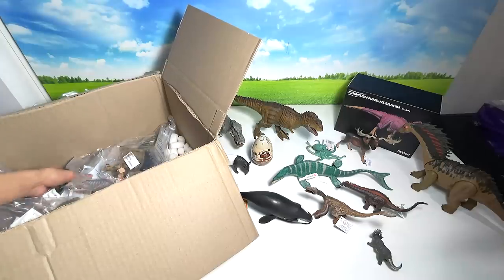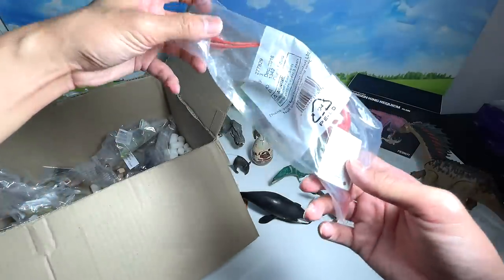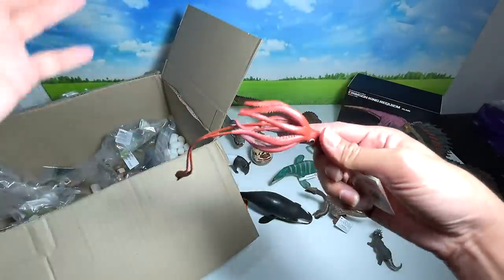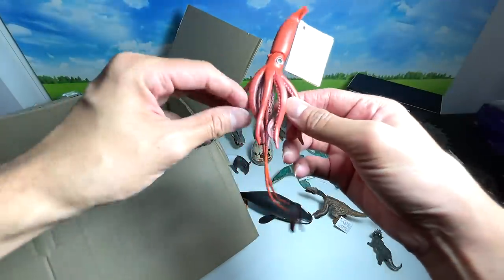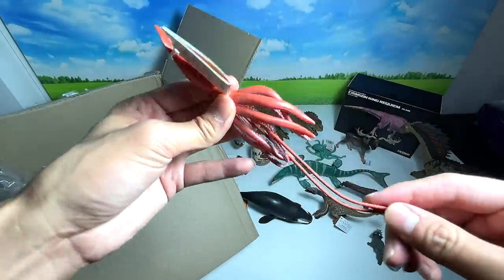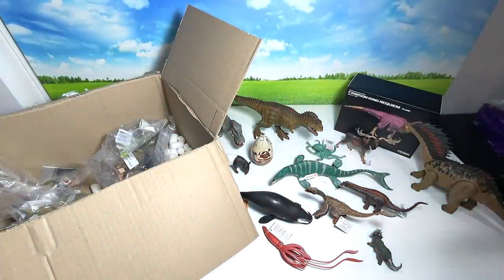Next up, let's take a look at some sea creatures. This is a giant squid that we purchased. It looks really beautiful with tentacles very similar to an octopus. It could even be considered a prehistoric giant squid. I'll place it right over here.